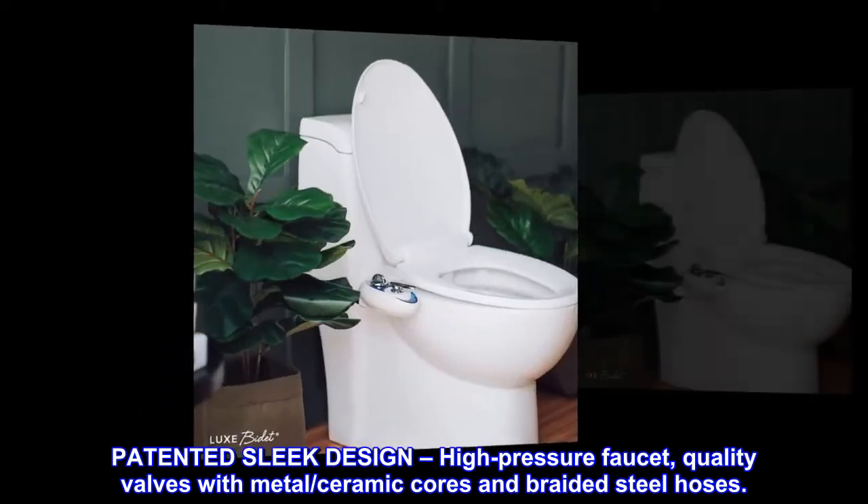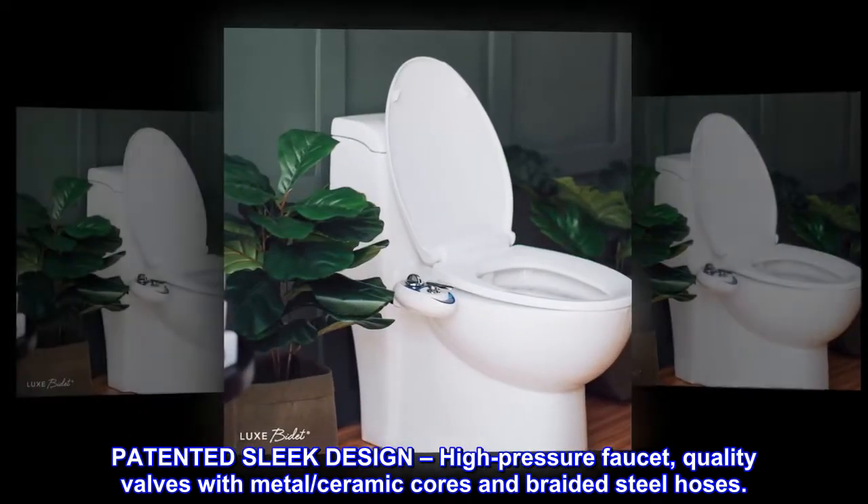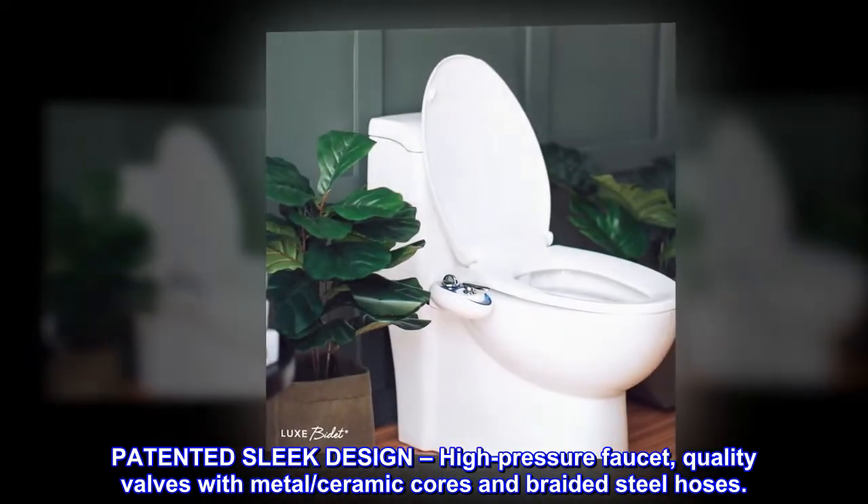Patented sleek design, high-pressure faucet, quality valves with metal/ceramic cores and braided steel hoses.